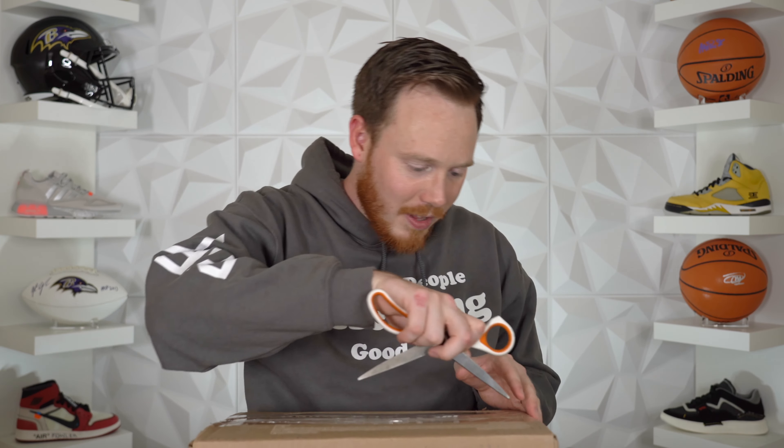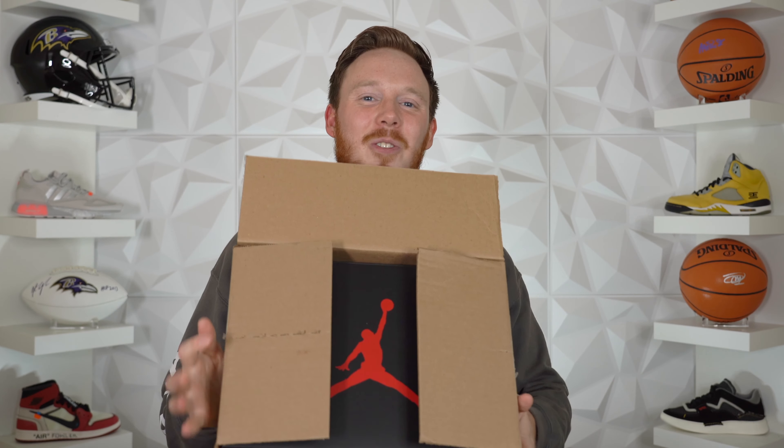I bought this package from Fineline1721. I saw it listed on his Instagram, went right to his website, and I copped it. I'm really excited to see it in person. I'm trying not to cut the top of the box — I don't want to ruin the Jordan box. I did catch the top of the actual cardboard box, but not the Jordan box, so that's the important thing. I bet a lot of you might actually know what this is just from the box itself, at least if you know what sneakers are coming out in the next couple of weeks.